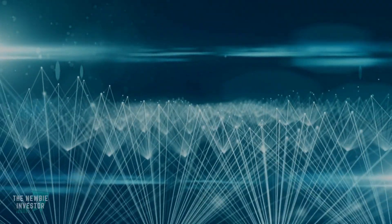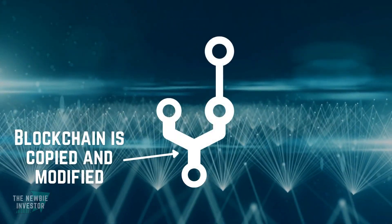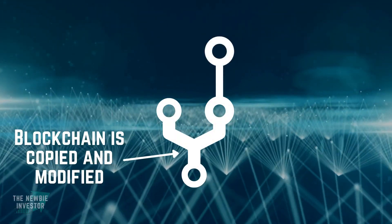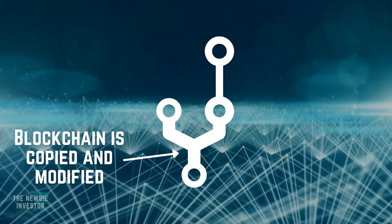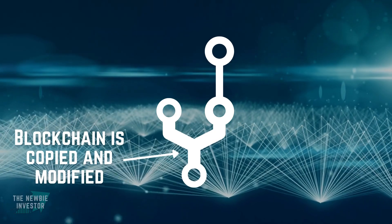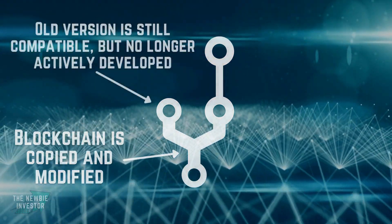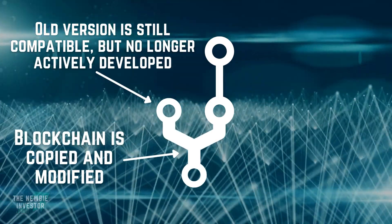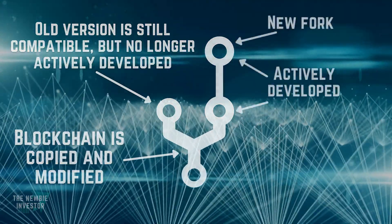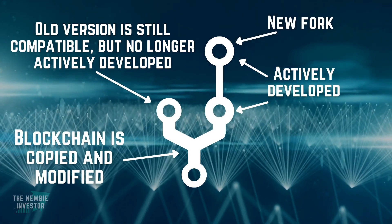First of all, Taproot is a soft fork. If you don't know what a fork is, it happens at a point where the blockchain is copied and modified, essentially creating two different versions of the blockchain. This actually applies to all software and often happens in non-blockchain open source projects. A soft fork means that the new version is backwards compatible, meaning that the non-upgraded blockchain nodes can still communicate with the upgraded ones.